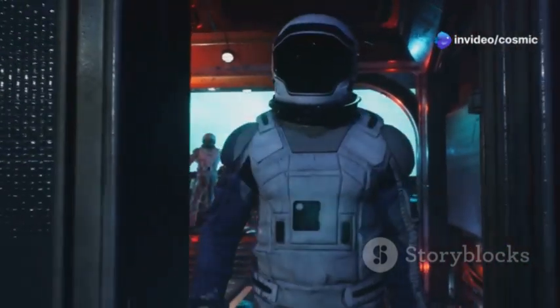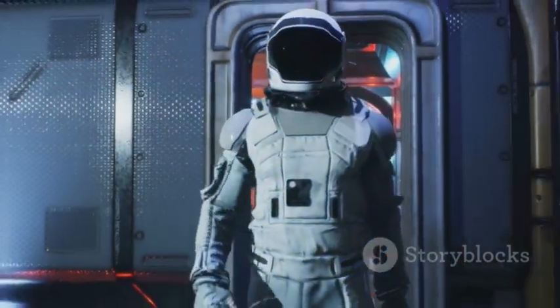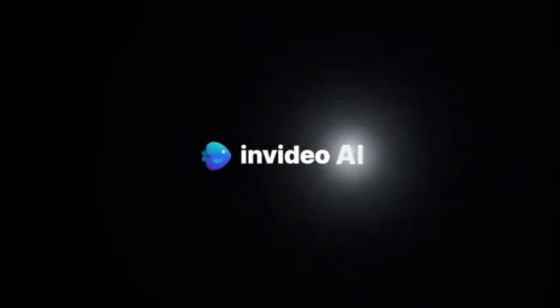The journey to the stars is long and challenging, but with innovations like SpaceX's heat shield, we are well on our way to making it a reality.